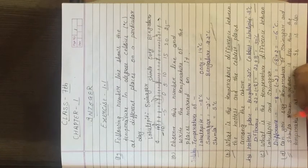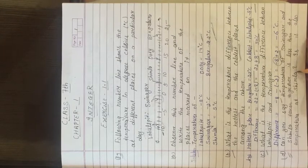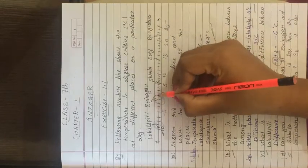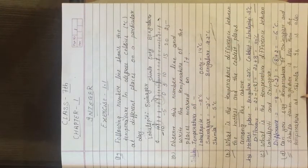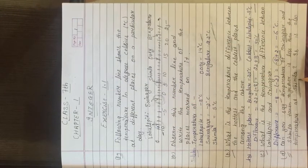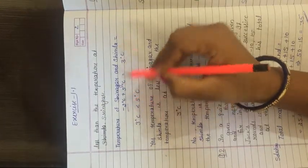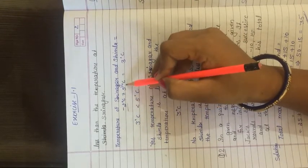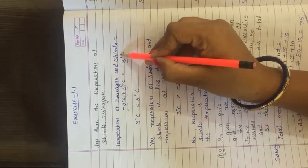Next, part (d): Can you say the temperature of Srinagar and Simla taken together is less than the temperature of Simla? We take both temperatures: Srinagar is minus 2 and Simla is 5. When we add both together, plus minus gives minus, so 5 minus 2 = 3 degree Celsius. The answer carries the positive sign. So combined temperature is 3 degree Celsius, and Simla's temperature is 5 degree Celsius. Yes, the temperature of Srinagar and Simla taken together is less than the temperature of Simla.